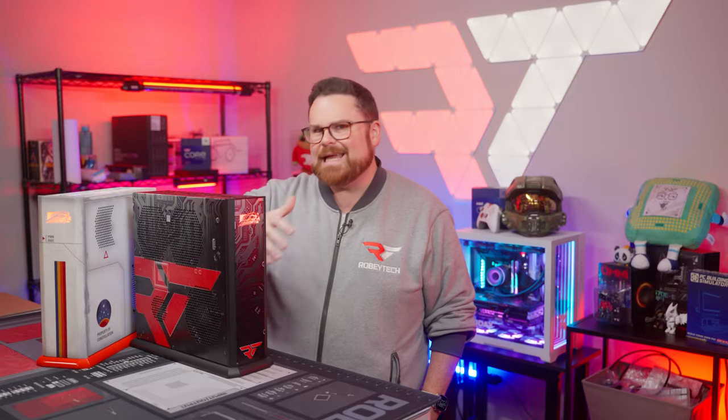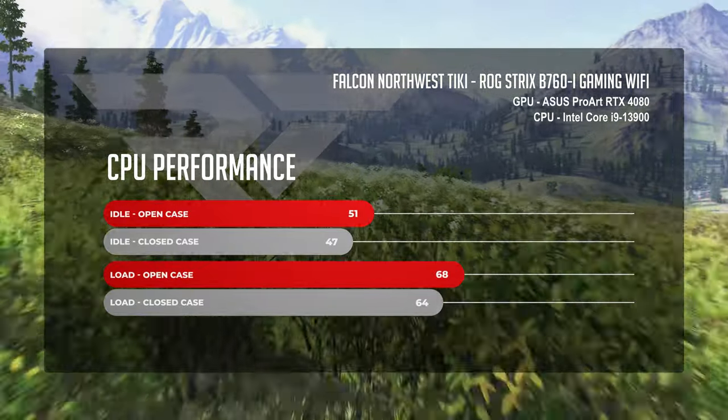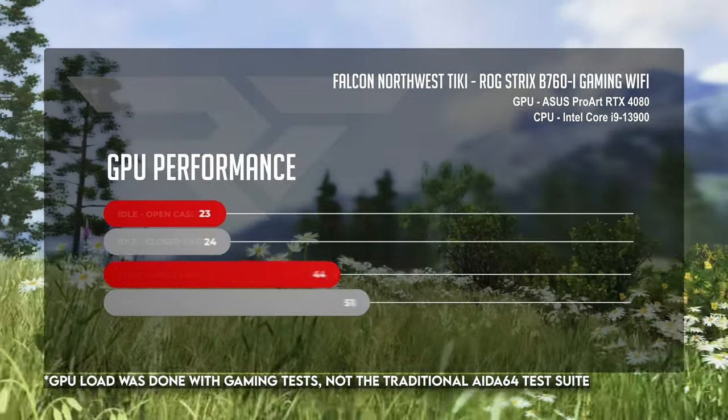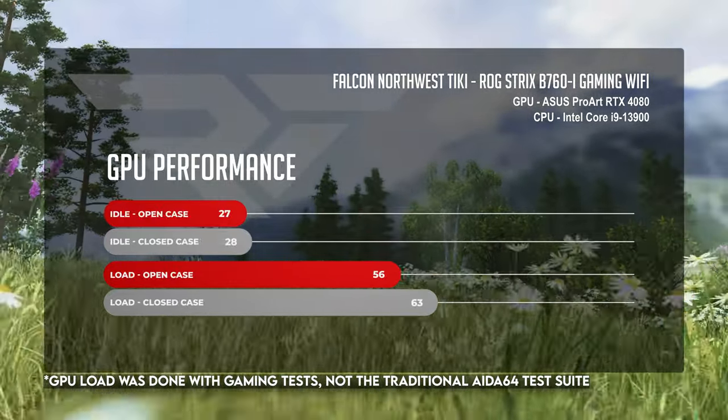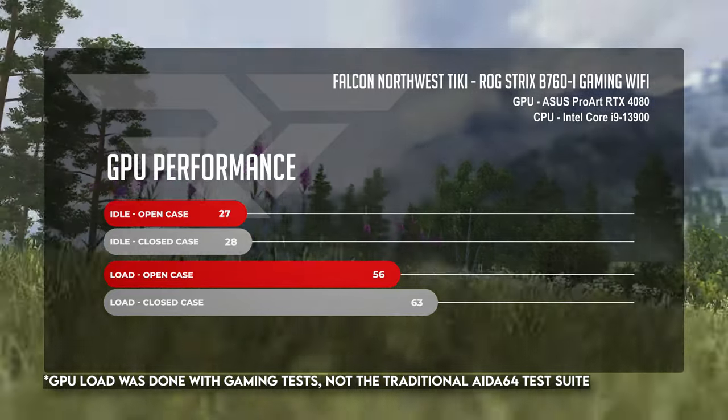For comparison, jumping over to the Intel system: the Core i9-13900 idled at 47 degrees Celsius on average with the case open and around 51 degrees with the case closed. The Asus ProArt RTX 4080 stayed pretty chill in this test, hitting around 27 degrees with the case open and 28 degrees with the case closed.